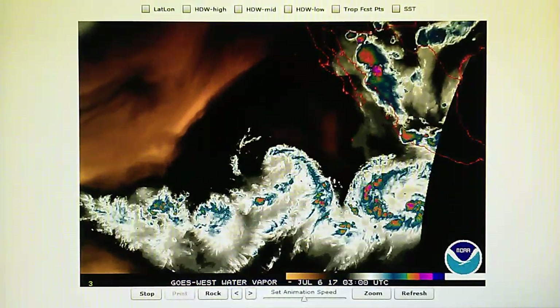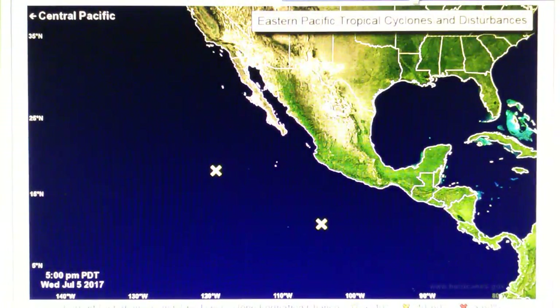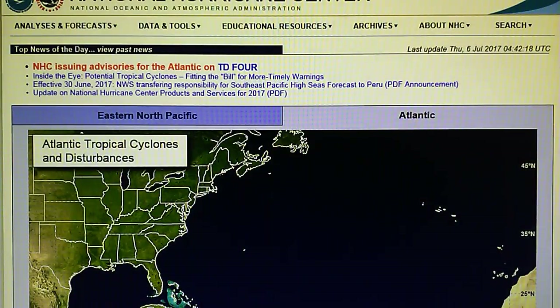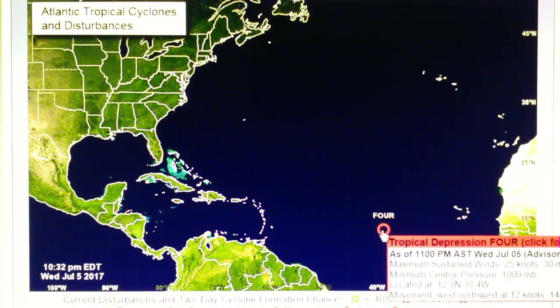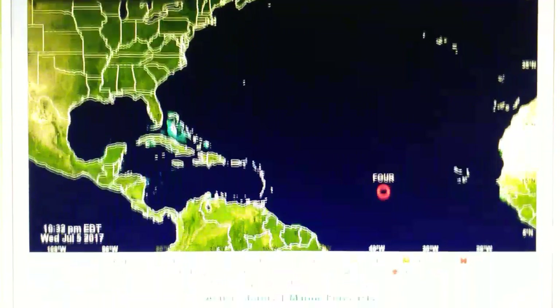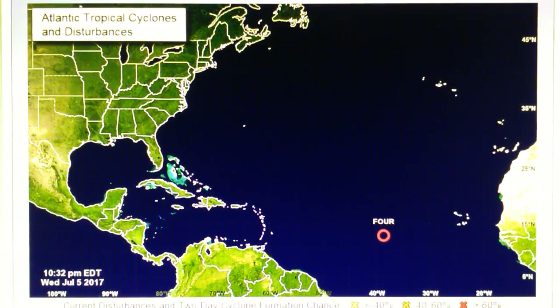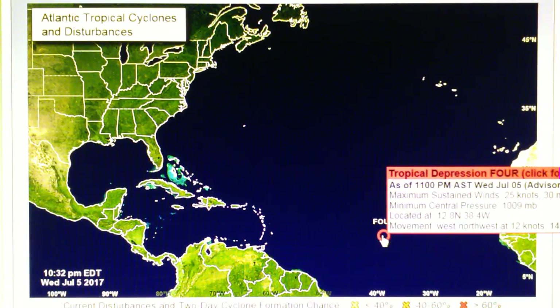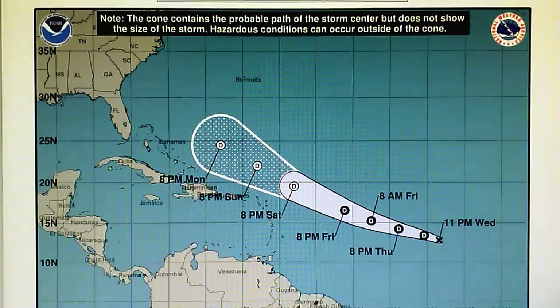We can see that there's also another disturbance down here. If we go out to the Atlantic, we can see that there is a disturbance — actually this is now a tropical depression number four, right here. That is a tropical depression number four with 30 mile per hour winds, and this is moving west-northwest. Keep an eye on that. That's forecast to run right towards Florida and Georgia, so keep an eye on that.